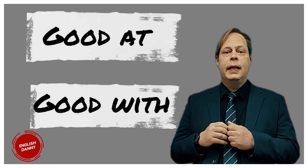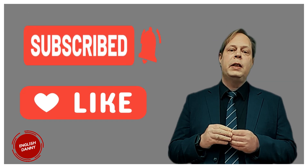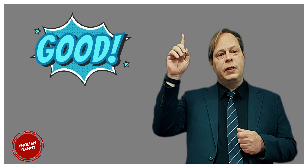Hello students. Today's quick English grammar topic for better speaking is about how to use 'good at' and 'good with.' Please subscribe to our channel, like this video, and share the video. This video is a follow-up to our video on how to use 'like' and 'enjoy' in English. Click up there to watch that video.